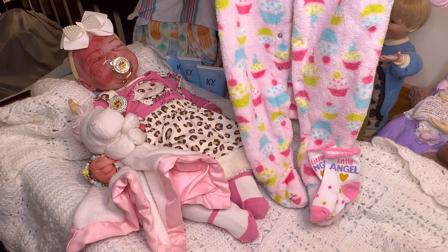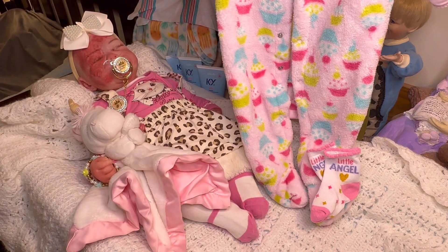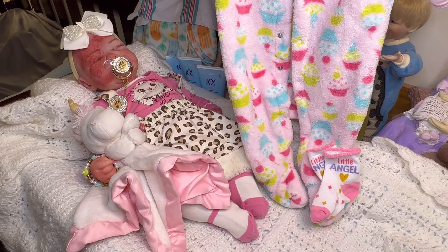We're going to get her into a cute, warm sleeper, but first we're going to go ahead and read our devotional for today — Billy Graham Wisdom for Each Day. Today we're on life's hard reality. 'The length of our days is 70 years, yet their span is but trouble and sorrow.' Psalms 90:10.